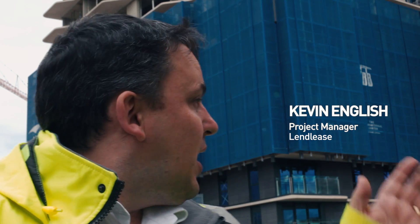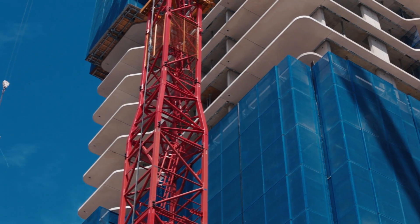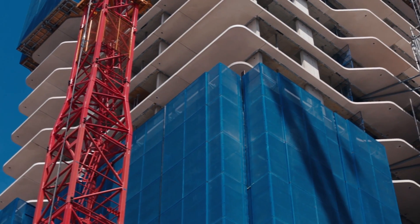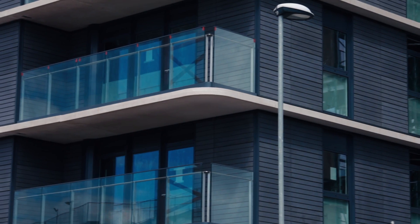They're two residential towers. S8 is 17 storeys, S7 is 30 storeys, and there are some 330 flats. The works actually started in June 2014. S8 is due to hand over in October 2016 and S7 is due to be complete in May 2017.